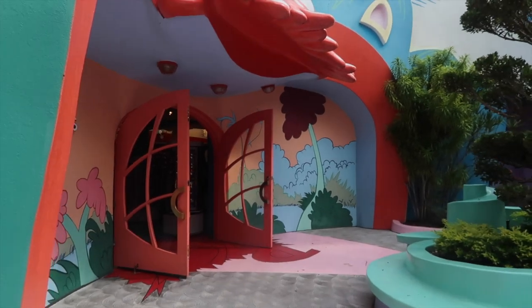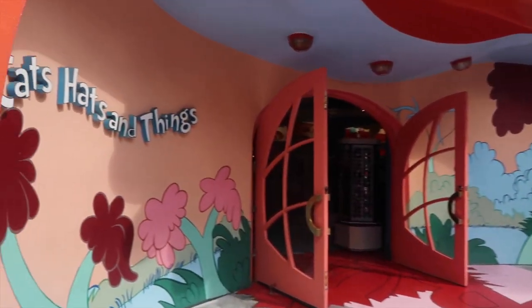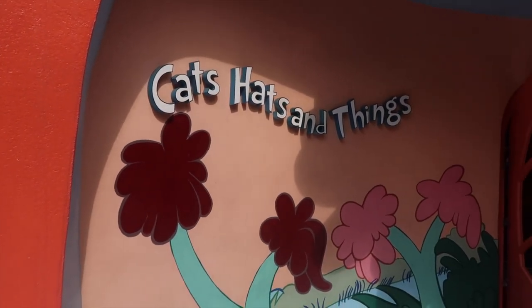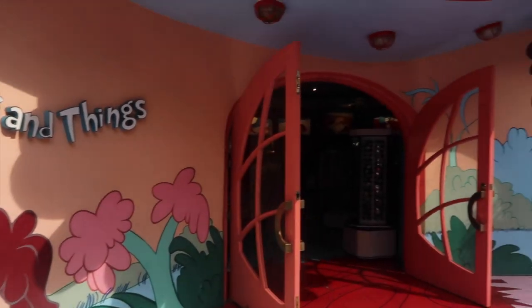If you keep walking — this is one of the exits for the Cat in the Hat — you will see this little section that says 'Cats, Hats, and Things.' If you have a hat on and you're a 'thing,' that's a great wall. Or if you don't want the saying, they just have a plain wall available.